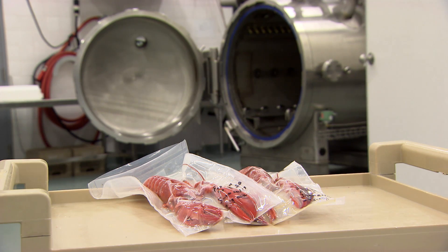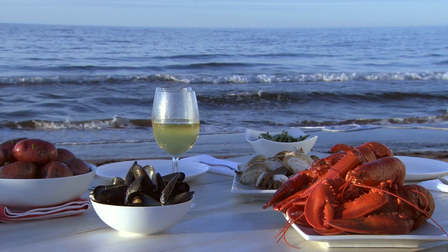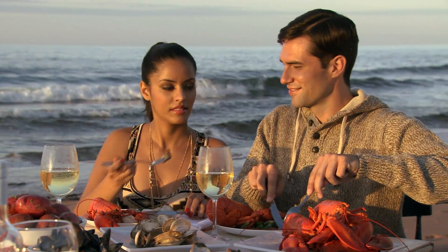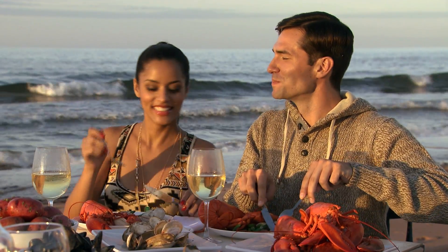It'll be a blanched lobster, but it'll give the consumer a lot of options. It'll still be in the shell so it's appealing to look at. It will still have all that excitement of cracking a lobster and those types of things, and I think there's going to be a big consumer acceptance for it.